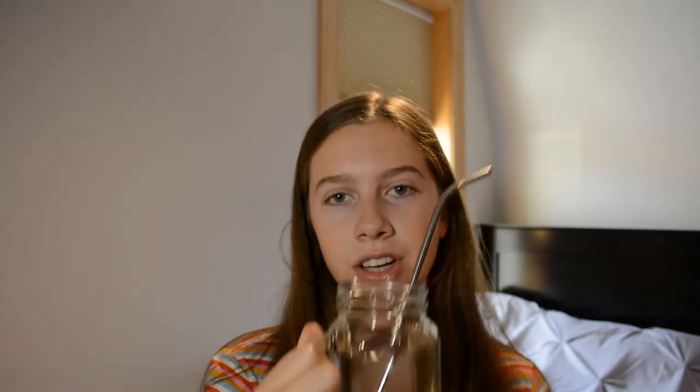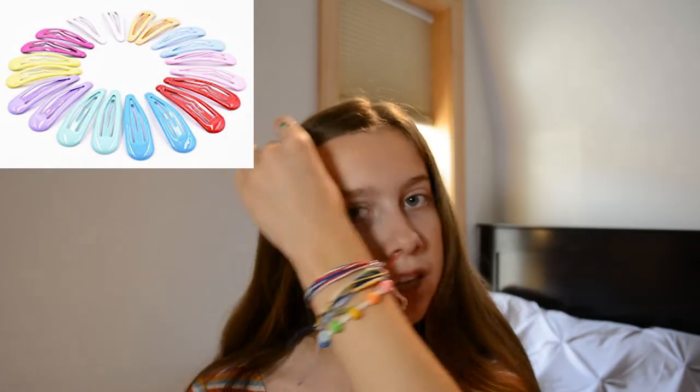You need metal straws, of course, and also mason jars to drink out of. Fashion-wise, it's basically wearing a lot of baggy jeans and tight shirts or stuff like that.